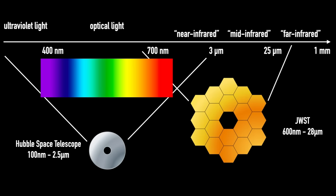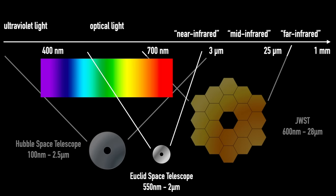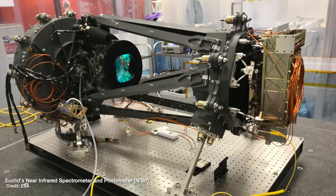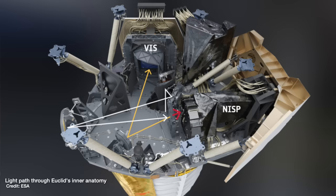So what data are we actually going to get from Euclid? Well, it observes in both visible and infrared light from 550 nanometers to two microns, with a telescope mirror about 1.2 meters across — just less than half the size of the Hubble Space Telescope. It's got both an imager called VIS that operates in visible light to give us optical images of galaxies, and then an infrared camera and spectrograph called NISP that splits the light through a prism into a trace of how much light at each wavelength we receive.